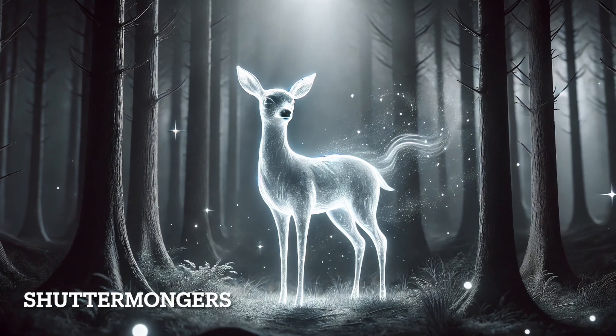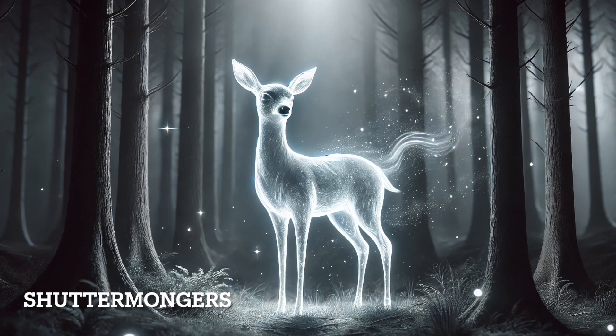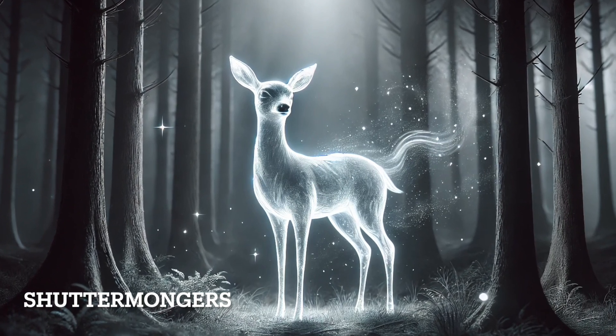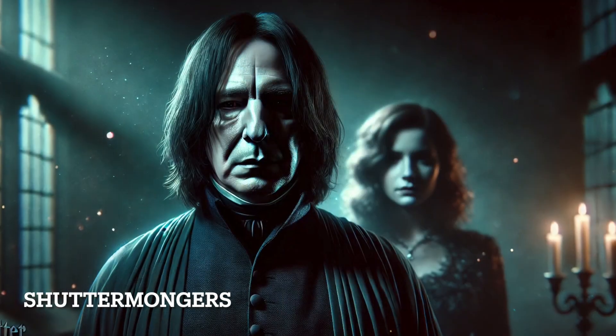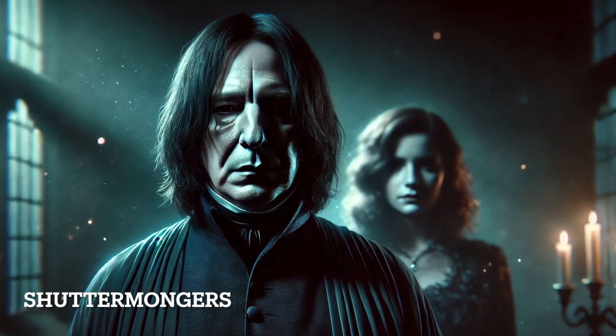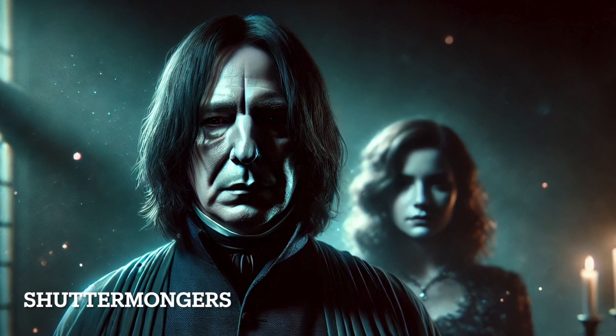Severus Snape's doe Patronus mirrors Lily Potter's, symbolizing his lifelong love for her. This Patronus is one of the most emotional in the series, revealing Snape's true motives and the depth of his character. His Patronus serves as a powerful reminder of his undying loyalty to Lily, even after her death.